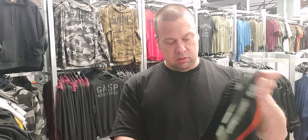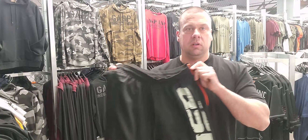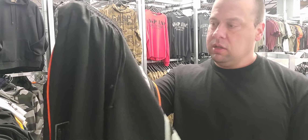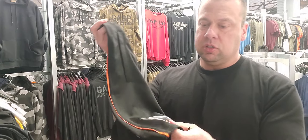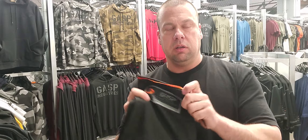Zippered pockets on both sides — keep your stuff, your phone, or whatever locked down if you carry it around with you. These are also just great for anything summerish. If it's way too hot out, you're going to want a pair of these for sure.